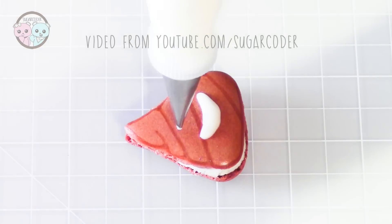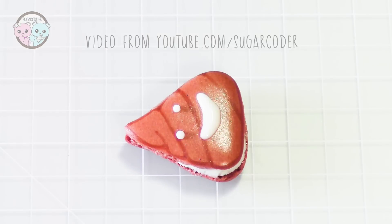Which emoji is your favorite? For example, I really like this poo emoji, except maybe in rainbow colors.